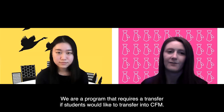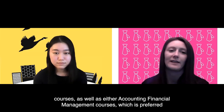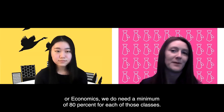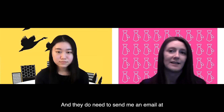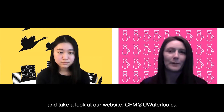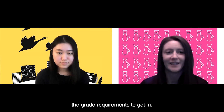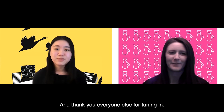If students would like to transfer into CFM, they need to complete a first year of math and computer science courses, as well as either accounting and financial management courses — which is preferred — or economics. We require a minimum of 80% for each of those classes. Students should send an email to cfm.uwaterloo.ca for more information about the transfer process, and visit our website at cfm.uwaterloo.ca to find all the details and grade requirements to get in. Thank you so much — that was very informative — and thank you everyone for tuning in. We'll see you all on campus.